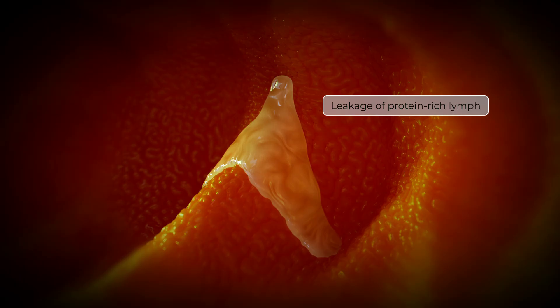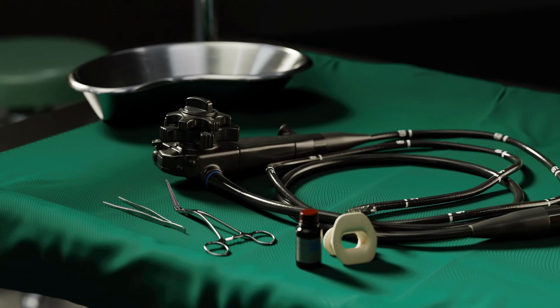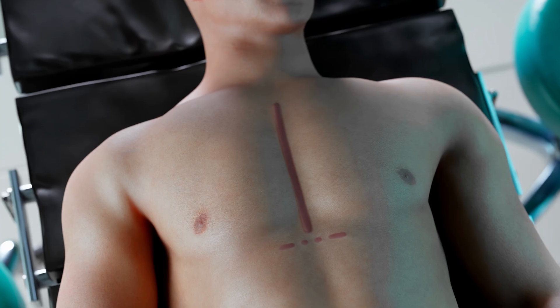Clinically, this pathological process presents as severe protein-losing enteropathy, characterized by profound hypoalbuminemia, generalized edema, and malnutrition.